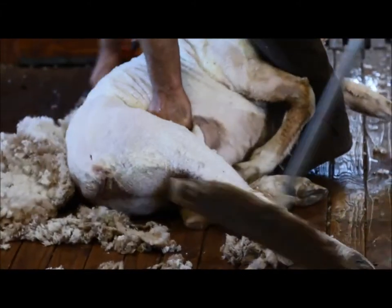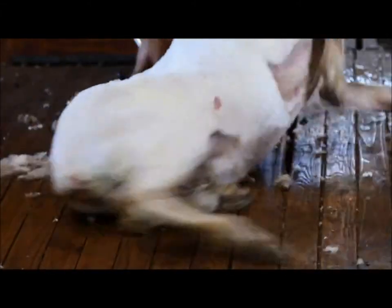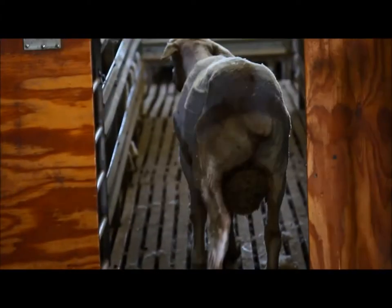From an ASBV point of view, or a figures point of view, that's new to a lot of people in the Merino job. Can you give us a bit of an idea of what figures it is that you chase and why you chase them?